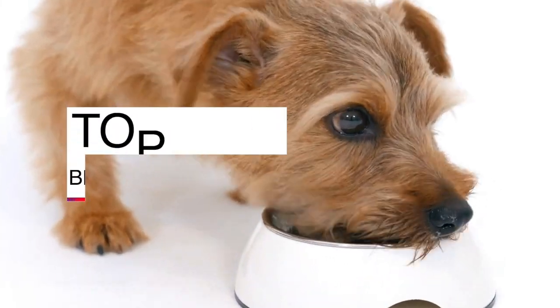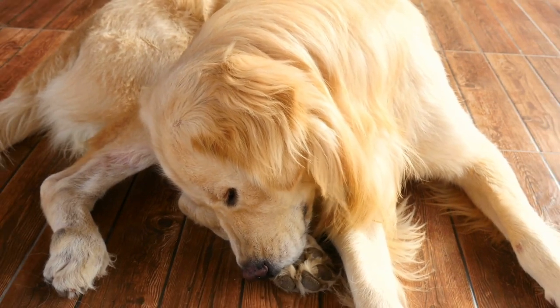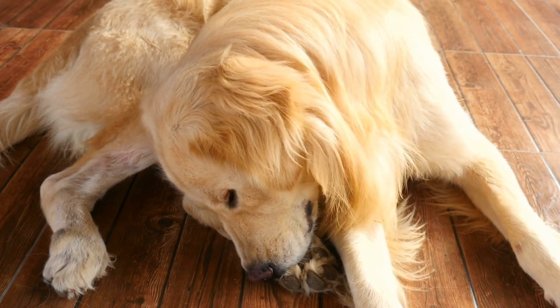Welcome to our video on the 7 Best Dog Foods for Allergies. Are you tired of seeing your furry friends suffer from itchy skin or stomach issues? Well, you're in the right place.